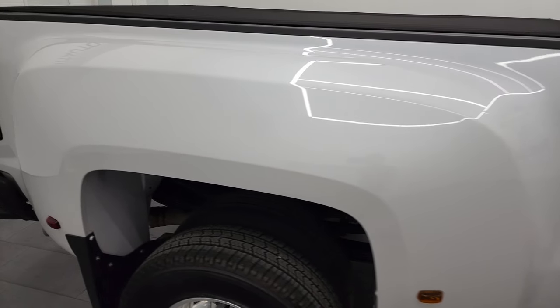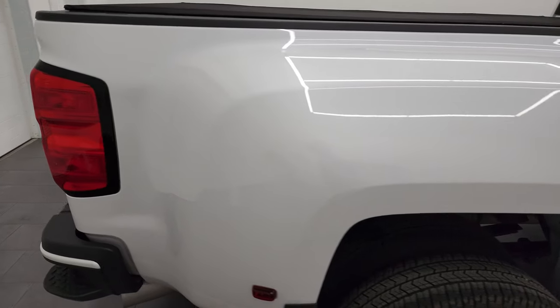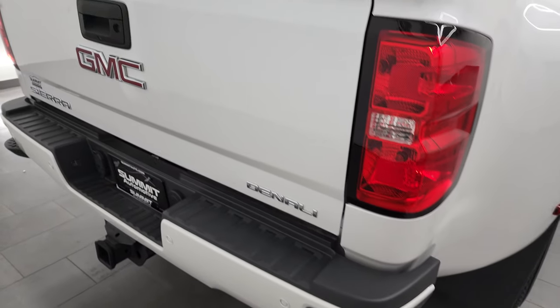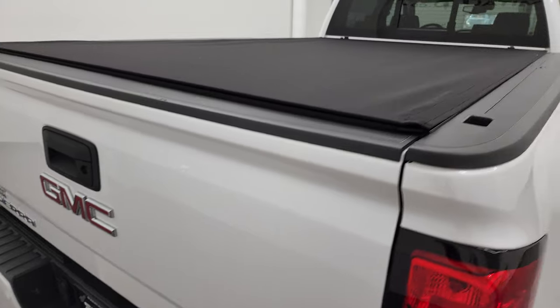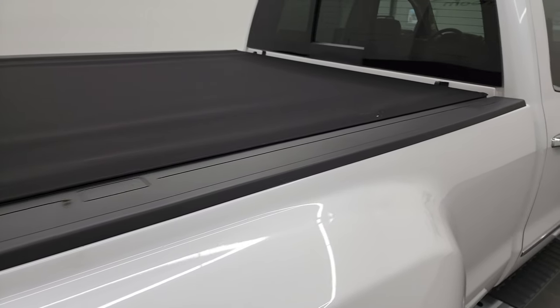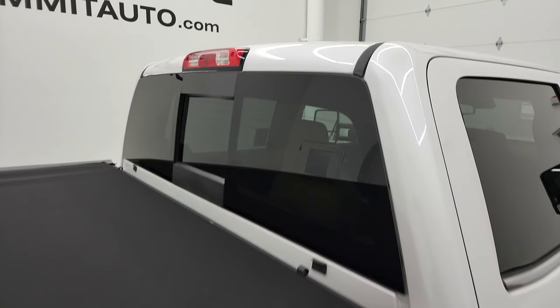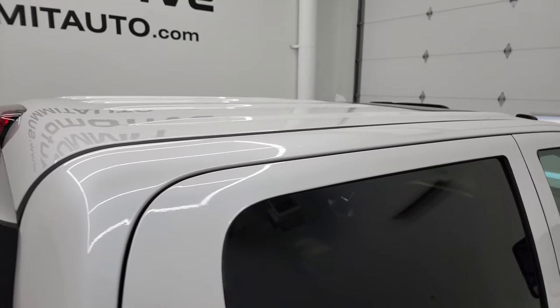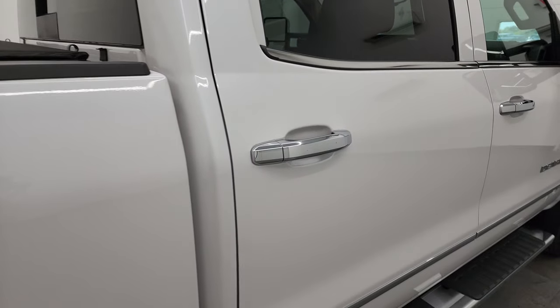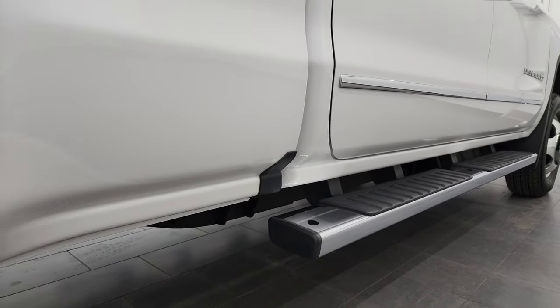I take these HD videos so if you are far away, or even if you're close by and you just cannot make the trip down but you're still interested in purchasing the vehicle, you can see the truck, hear the truck, and have confidence in the vehicle before you even get here. So when you do get here, there's absolutely no surprises, and you can make a smart and informed buying decision from wherever you're at. And if this video helps you make that buying decision, let your salesman know that you saw the video, that it was helpful, and that Brett sent you.